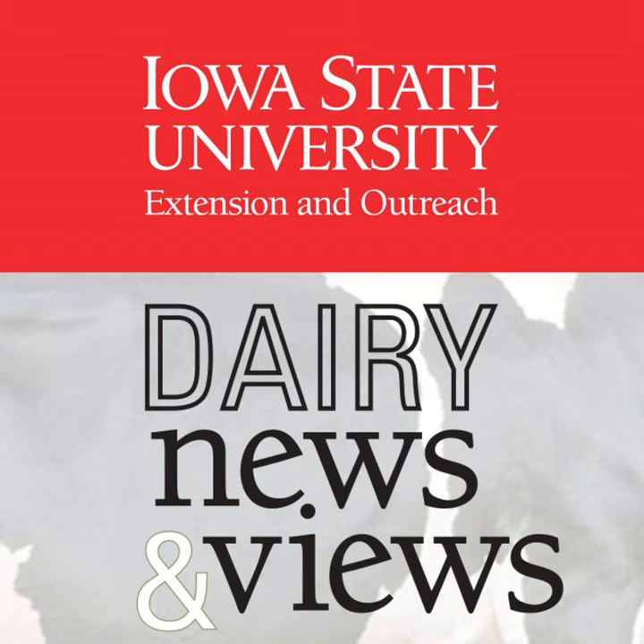PEAQ stands for Predictive Equations of Alfalfa Quality, and that sounds like a big fancy name, but really it's a simple tool that provides an estimate of the relative feed value quality for that first alfalfa cutting. We base it off the height of the plant and the vegetative stage of that alfalfa stand — whether we don't see any buds, or maybe we have a few buds but no visible flowers, or if that stand has some open flowers out there in the field. Typically, for high-producing lactating dairy cows, we usually want to have a minimum RFV of around 150, but you also have to account for any harvest losses when you try to figure out these values.